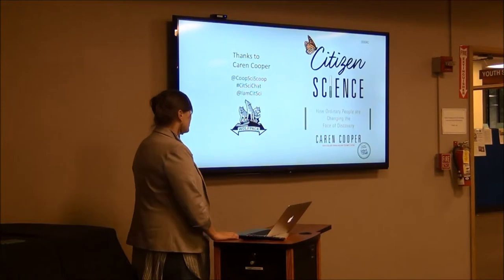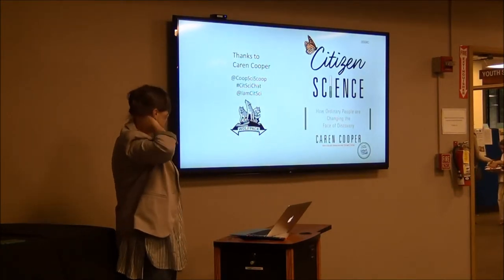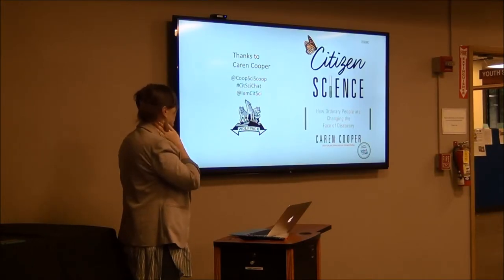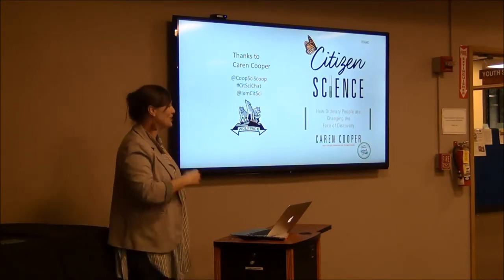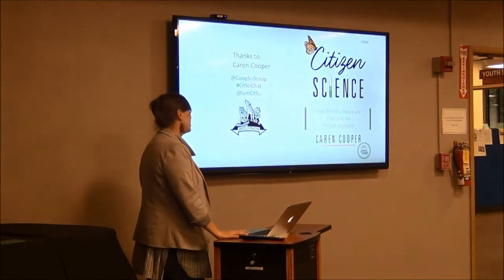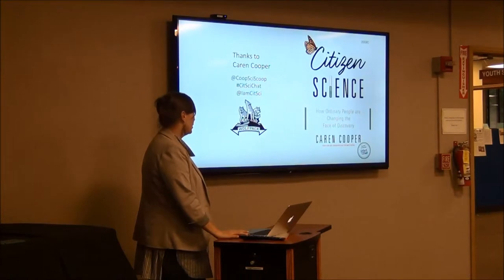Most of these slides are from a colleague named Caren Cooper. She just published a book called Citizen Science: How Ordinary People Are Changing the Face of Discovery. If you want to read the stories I just told in better, more interesting, and in-depth form, that book is where you'll do it. She's now a professor of public participation in scientific research at North Carolina.